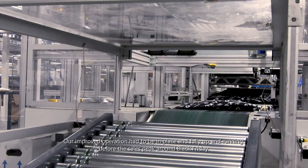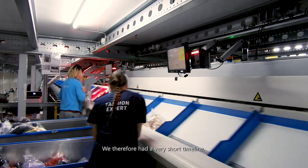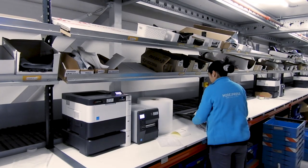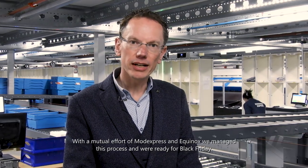Our improved operation had to be in place and fully up and running before the sales peak around Black Friday. We therefore had a very short timeline and had to perform a lot of activities in parallel. With the mutual effort of Modexpress and Akinox, we managed the process and were ready for Black Friday.